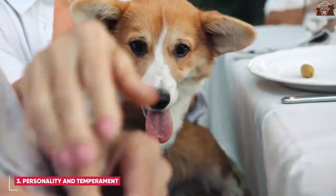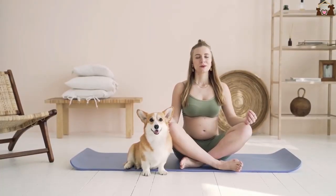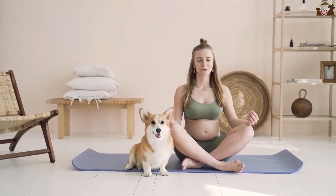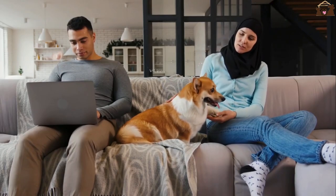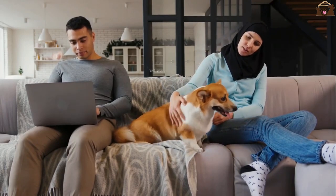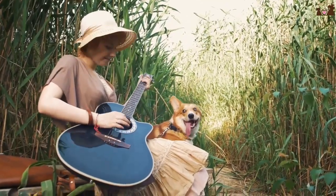Personality and Temperament. Pembroke Welsh Corgis are known for their bright, affectionate, and fun-loving personalities. They are highly intelligent and quick learners, making them easy to train. Their herding background gives them a natural instinct to be active and alert, and they thrive on having a job to do, even if it's just fetching a ball or herding the kids around the yard.